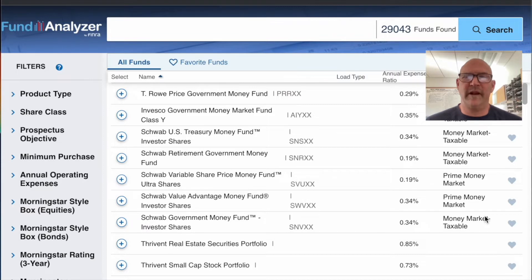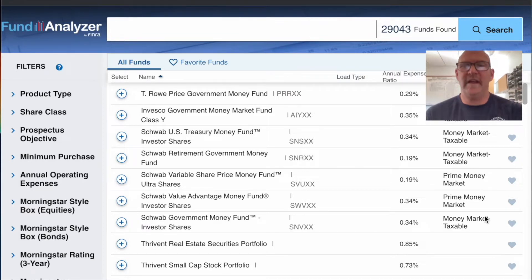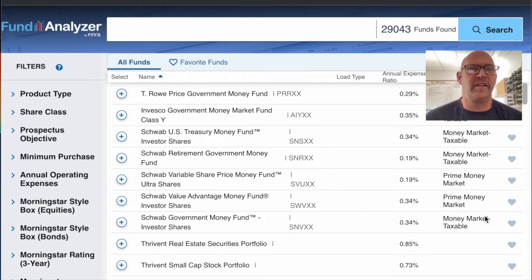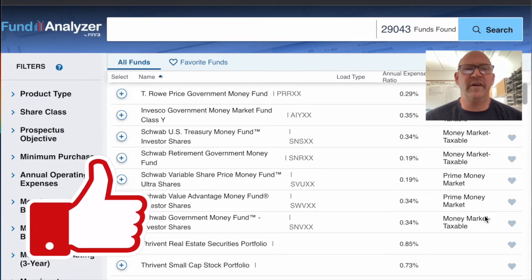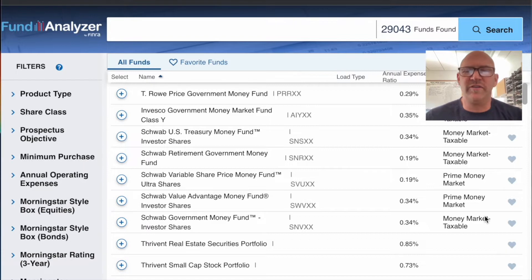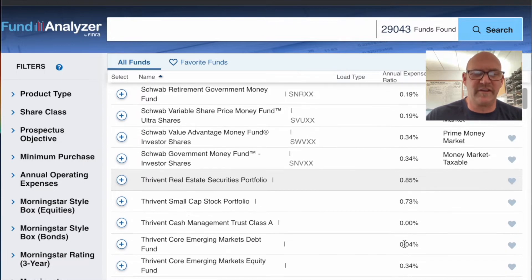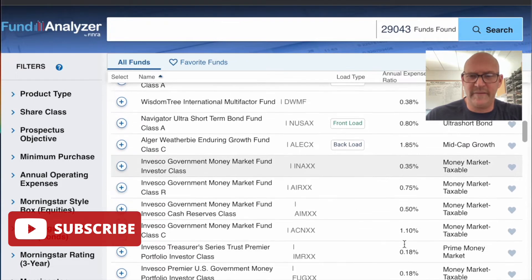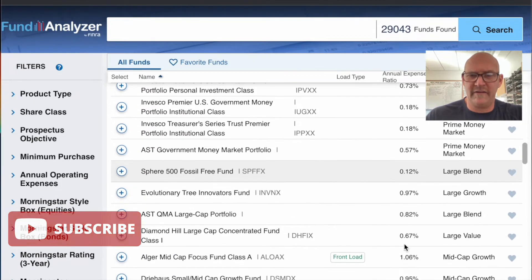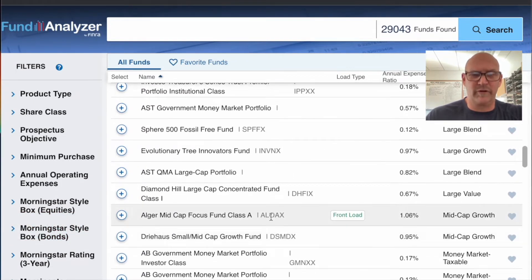Hi everyone, welcome back to the channel. My name is Brad, this is the Firefighters Financial Toolbox. I always talk about fees and I've just found a new tool on the FINRA website — their fund analyzer tool. I thought it'd be fun to plug in some funds and show you the difference in cost. Let's find something a little bit expensive, like a mid-cap growth fund.